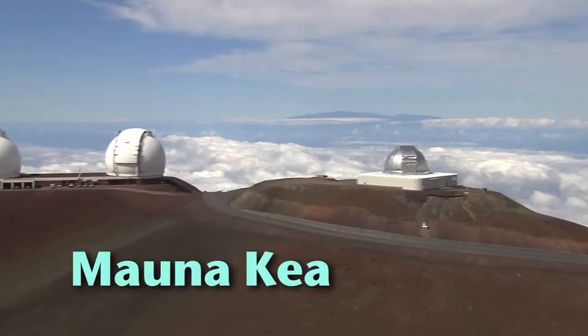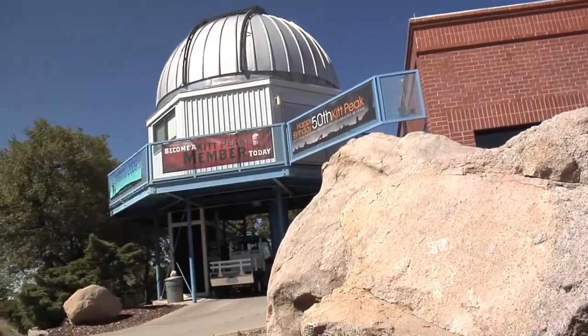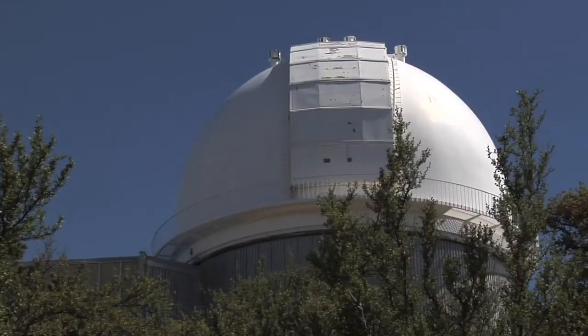Now, you might remember another Launchpad segment where we talked about the observatories on Mount Ikea in Hawaii. Why not do this work there, or anywhere else for that matter? What makes Kitt Peak, southwest of Tucson, Arizona, the place for Dr. Deming's exosolar study?